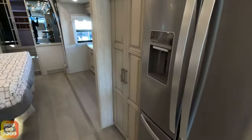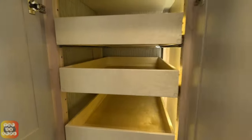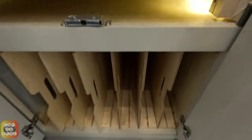Going down, we do have our residential refrigerator and a pantry right next door. We've got one, two, three, four, five pull-outs. Down here we got dividers — I guess you put your plates and whatnot. Kind of low, but you can obviously stack cookie trays and things like that. A very good idea actually.